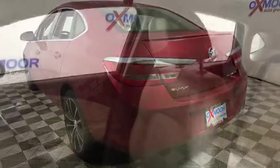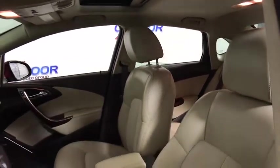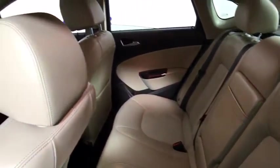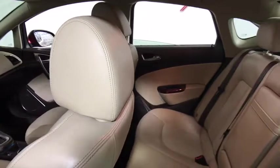Here are some of this vehicle's great options: traction control, dual airbags, power steering, four-wheel disc brakes, universal garage door opener, power windows, security system, fog lights, rear window defroster, compass, CD player, and electronic stability control.